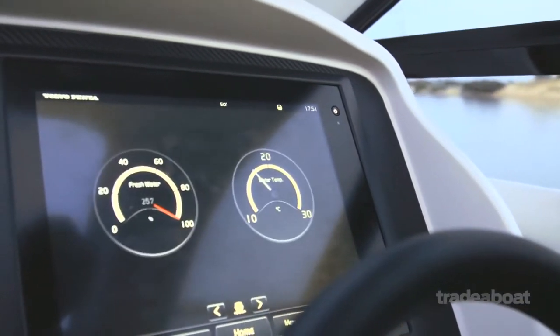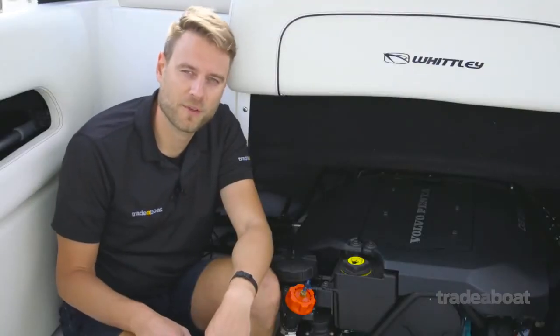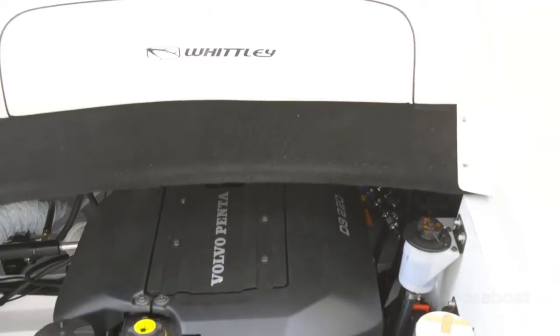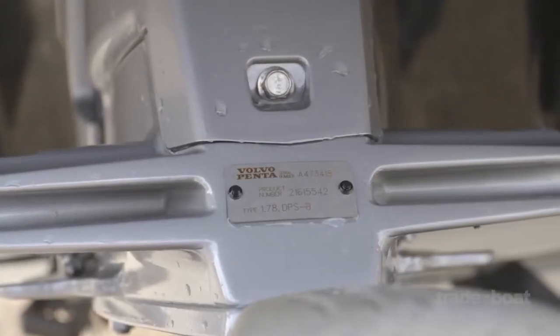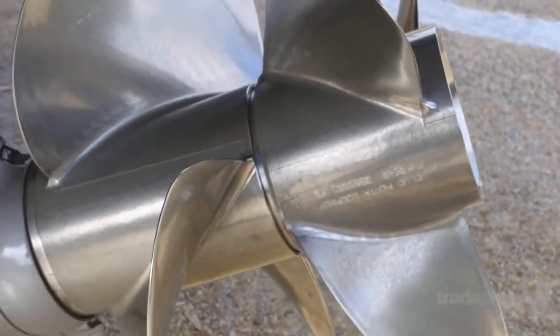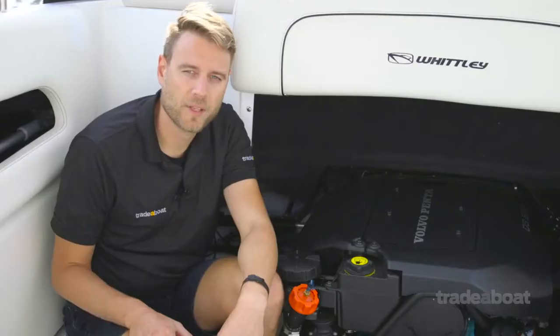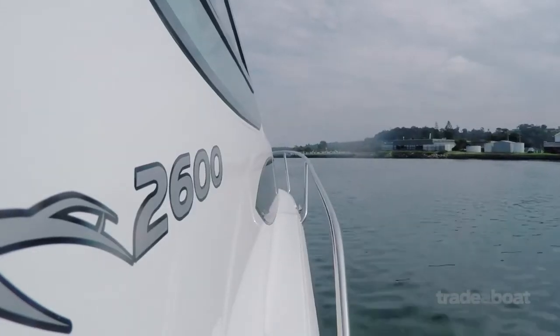First service is due after three months or 30 engine hours, and then annually or every 100 hours thereafter. The engine is mated to Volvo's famous duo prop running stainless steel propellers. Fuel efficiency is the aim of the game, with huge low-down torque thanks to that big turbo hanging off the side.